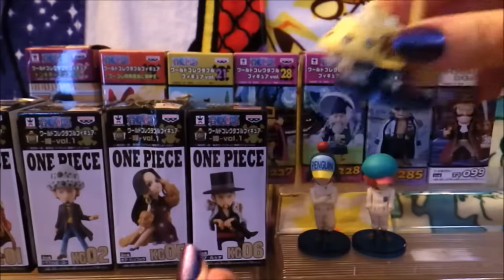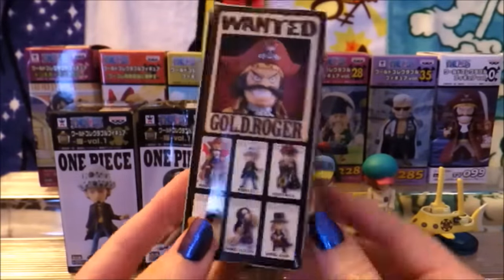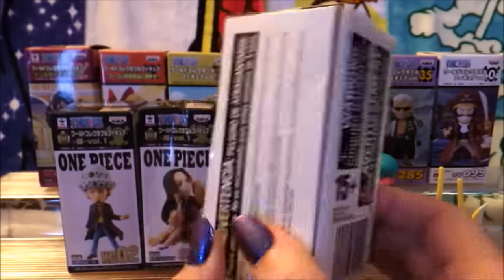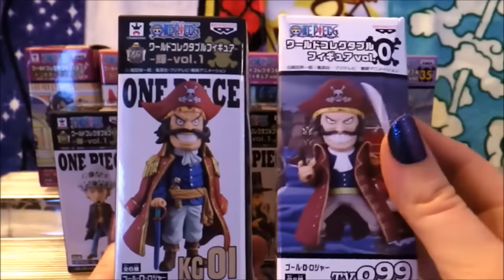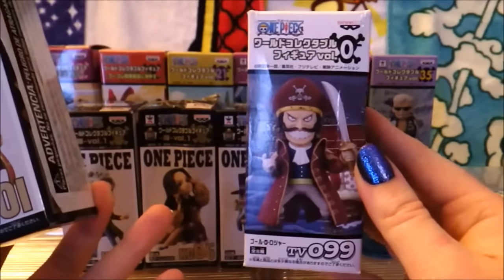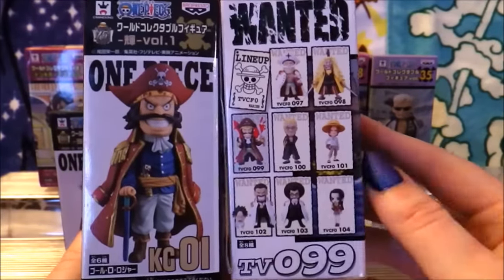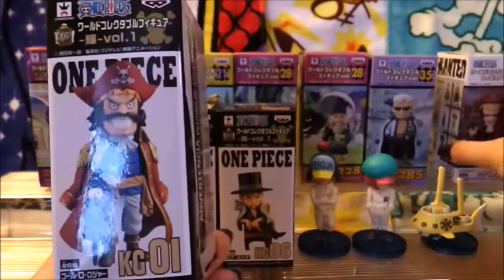I definitely want to pick up a Going Merry and a Sunny at some point. But first, we have the sub. Next up, we have these 15th anniversary WCFs. This was the specialty clothing line set, so we have six figures with unique little costumes. They're actually really cute. I just really wanted this Goldie Roger and forgot that I had already purchased a Goldie Roger. So we'll open these up together and compare the two. This is from the Volume Zero set, where it was supposed to be historical figures from One Piece — like younger versions of people and other characters from the good old days before Luffy and the gang.